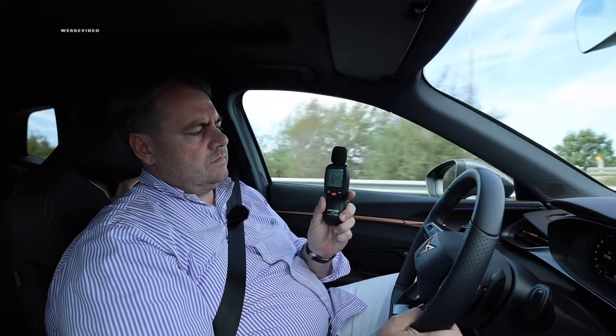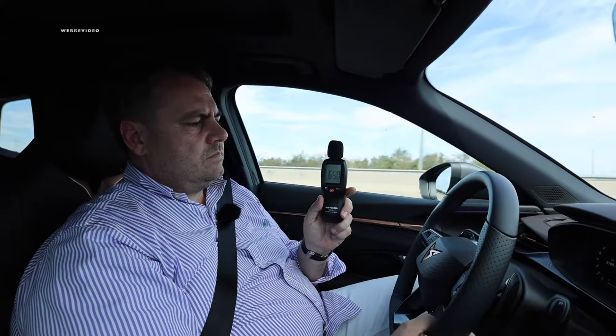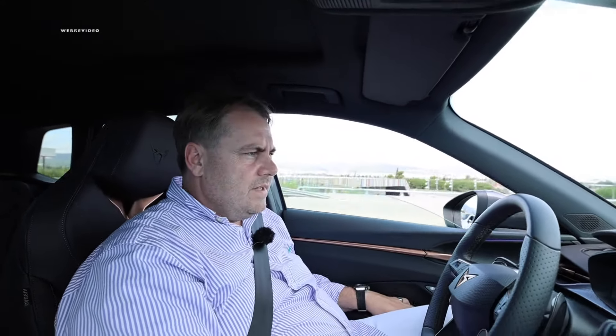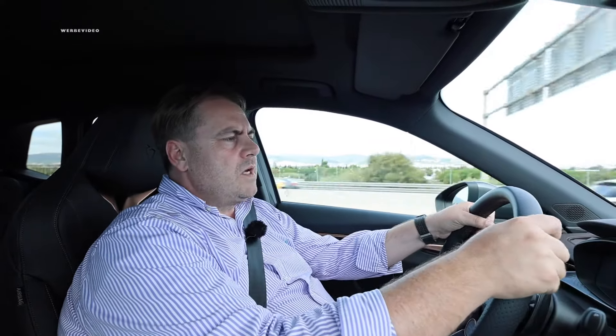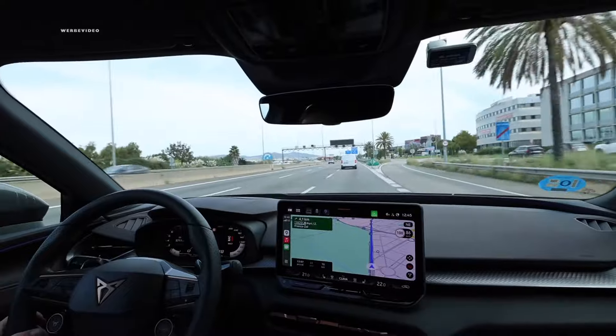We want to measure the interior noise. Driving at 50 kilometers per hour, we're reading 64 to 65 decibels. Increasing speed to around 70 kilometers per hour gives us about 66 to 67 decibels. At 100 kilometers per hour, we're at 70 decibels — quite a respectable level. We have a rather rough road surface here, and double glazing installed, meaning two panes joined by a film. We're generally accustomed to better insulation values, though it might be due to the road surface. We've definitely experienced worse.